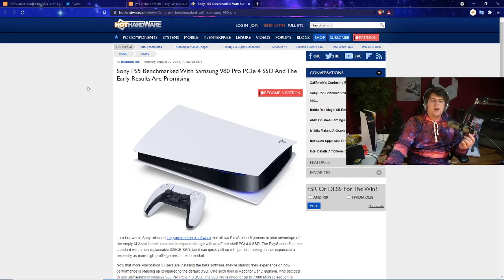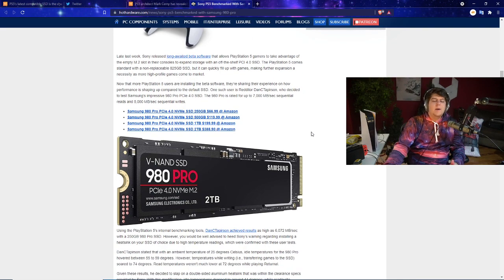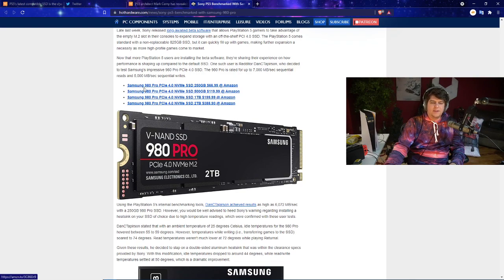Some intriguing early benchmarks are available for the Samsung 980 Pro PCIe 4.0 SSD. Last week Sony released the long-awaited beta software allowing users to upgrade the PCIe slot. The PS5 comes standard with a non-replaceable 825GB SSD. Reddit user DanC Taperson tested the Samsung 980 Pro PCIe 4.0 SSD, which is rated up to 7,000 MB/s read speed with excellent write speeds as well.